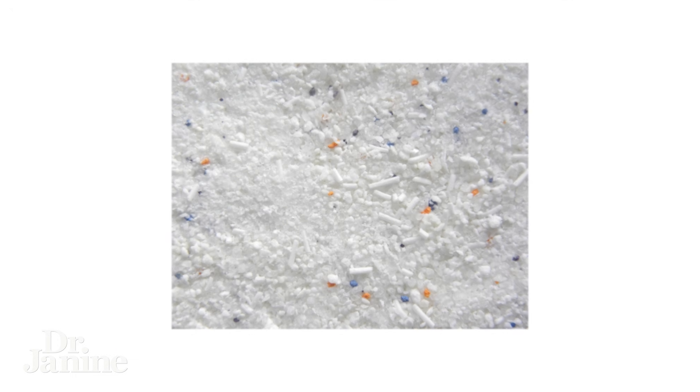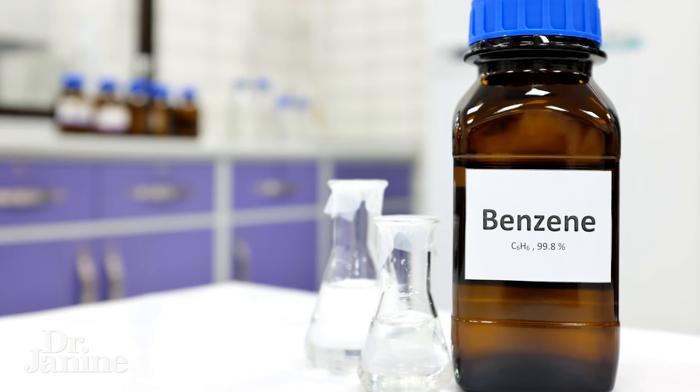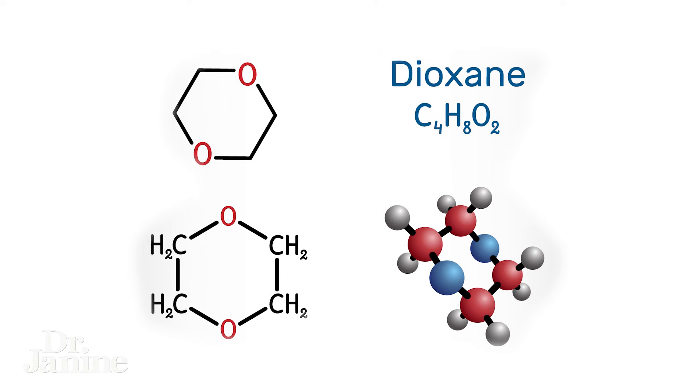Number five on my list is optical brighteners. They contain a lot of chemical substances, including benzene. We know that benzene increases our cancer risk and causes reproductive system related problems. Number six on my list is 1,4-dioxane, which is considered to be a possible carcinogen.